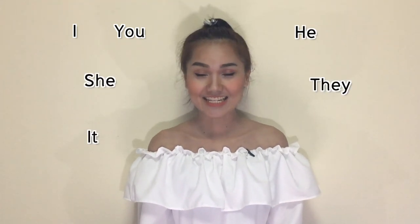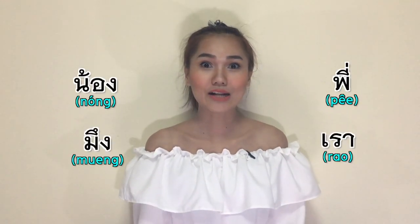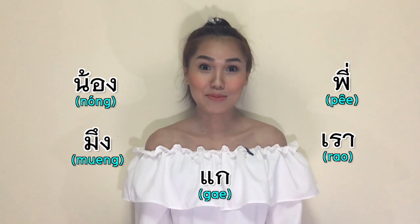In English, you have I, you, he, she, they, it, and we. But in Thai, we have many more. So if you are struggling with this and can't figure out what it means, please continue watching this video.